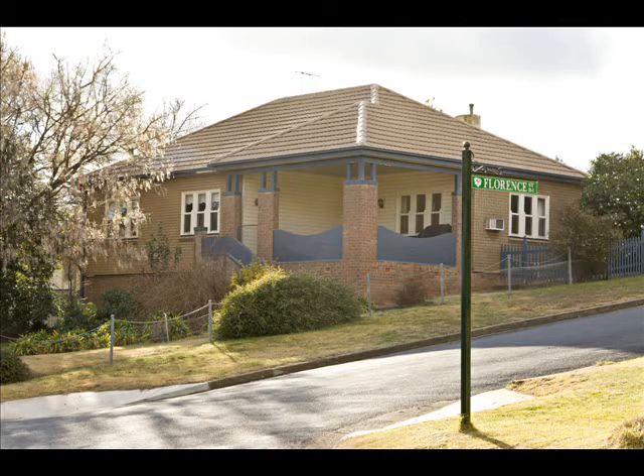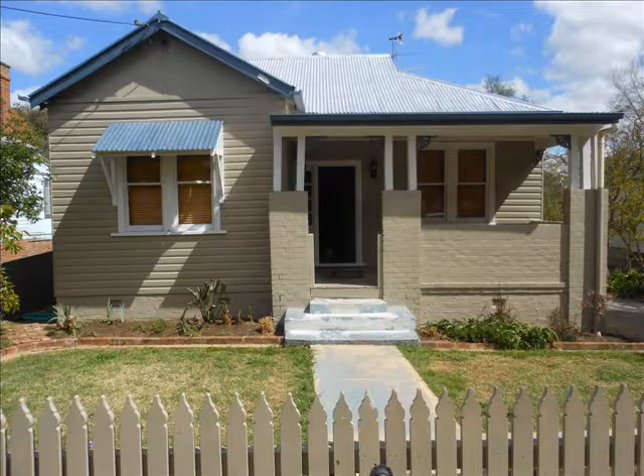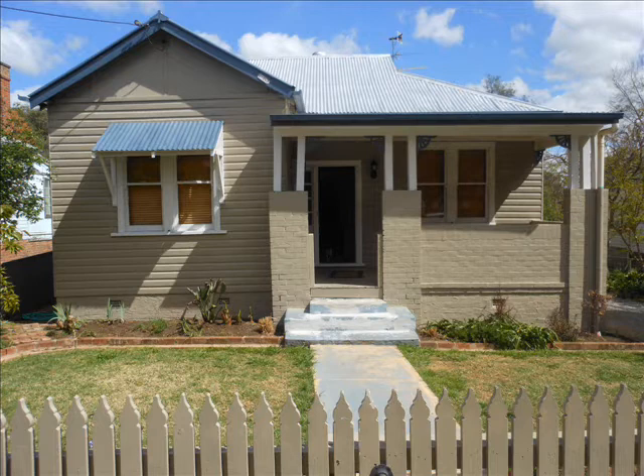Colin or Christian at LJ Hooker Young can also show you how to unlock the potential of your property and get your home working hard for you. Book your obligation-free appraisal today.